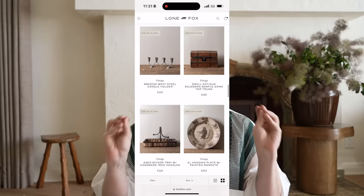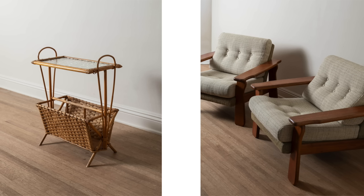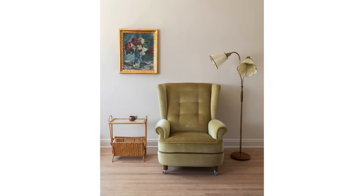A little shameless plug: if you're someone that loves vintage, you've got to pop over to my website lonefox.com. Over the past week and a half or so I've been uploading over 200 different vintage items — it's the best the website has ever been. And if you're following me on Instagram at lone fox home, you actually probably saw all of these Amazon items I'm going to be sharing, because I post favorites every week on my stories.